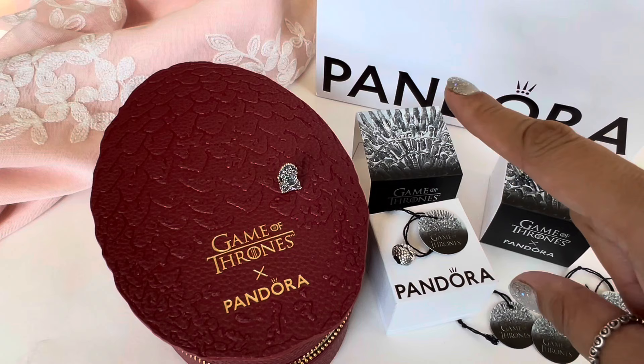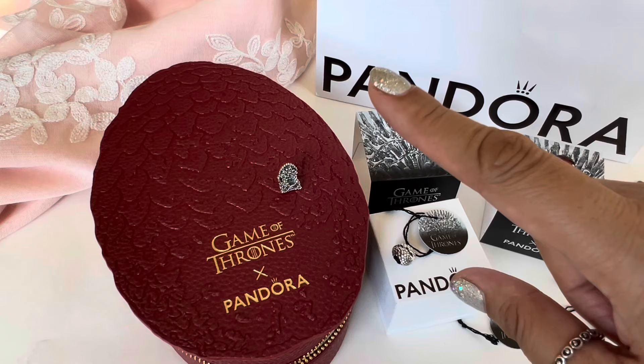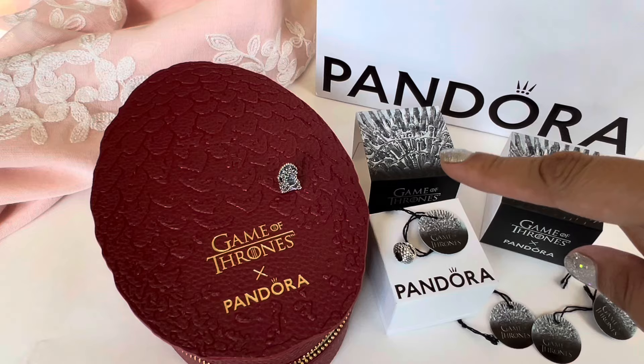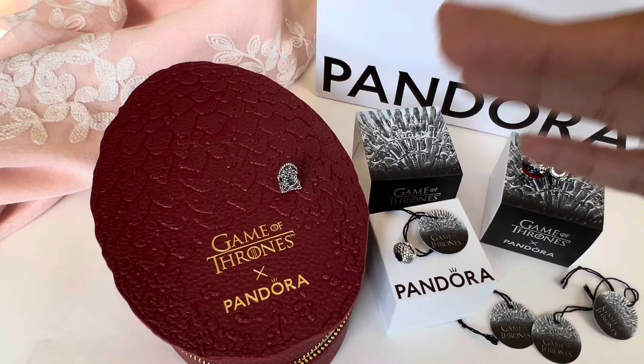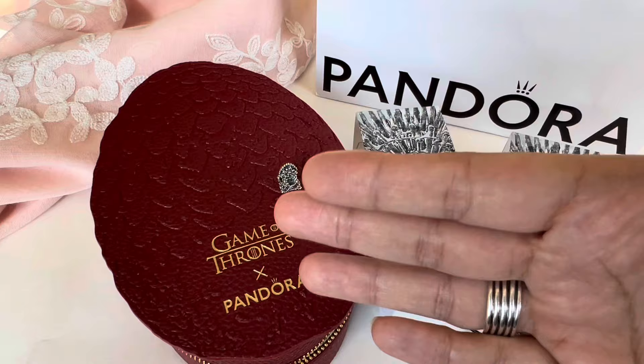There's still more I want from this release. There's a dire wolf charm I want, two more eggs, a beautiful necklace, a beautiful dragon ring, and the earrings — which I thought would be really tiny but they're actually a decent size. I would also want the bracelet. I was able to see it in store but was told Pandora has asked for them back because there's a small issue. Hopefully they're able to fix it because the clasp is beautiful — one side has the dire wolf and the other has the three-headed dragon emblem.